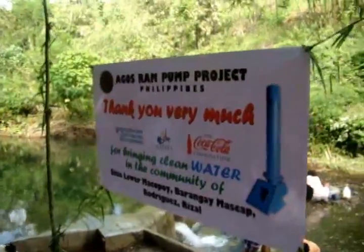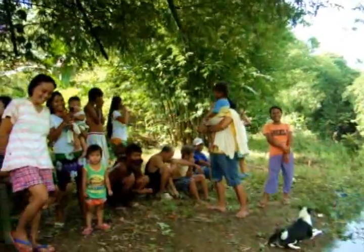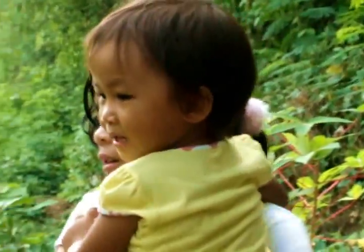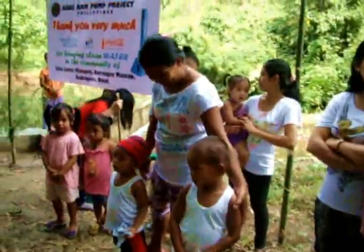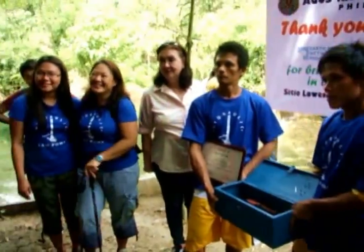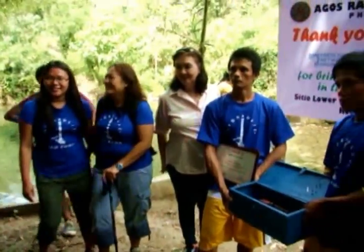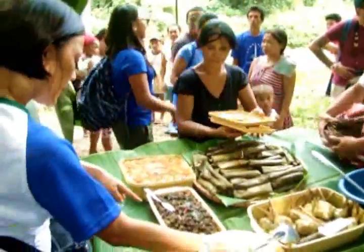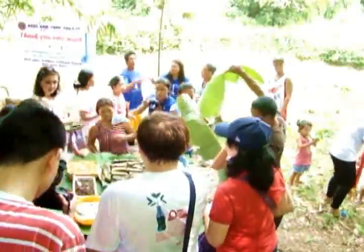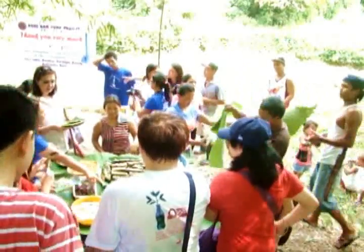As we reached the site, we were welcomed by the local community who were just happy to see us. We then shared a little feast made by the locals in celebration of their new beginning — a new beginning that will jumpstart their better tomorrow.